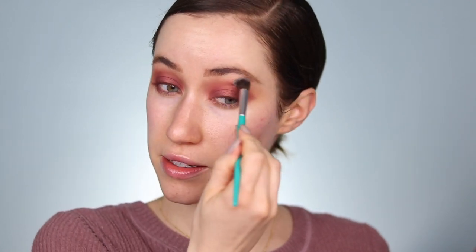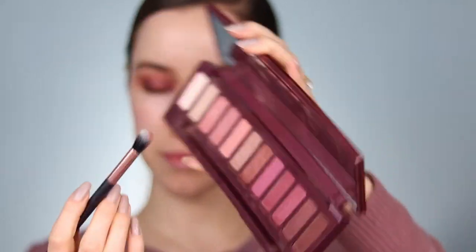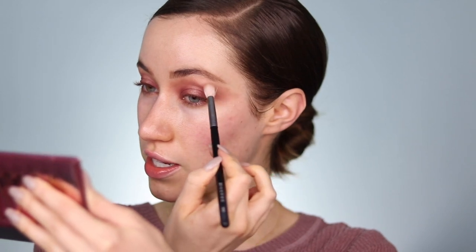I'm taking a clean fluffy brush and running over the entire top portion of this eye look to make sure it's nicely blended. Next I'm taking Turn On and packing it on the center of the lid — the focal point of the halo — blending into the existing shades on the sides. I'm applying a little more Caution up to the brow to make sure everything is super blended, then using my finger to intensify the shimmer of Turn On in the center of the lids.